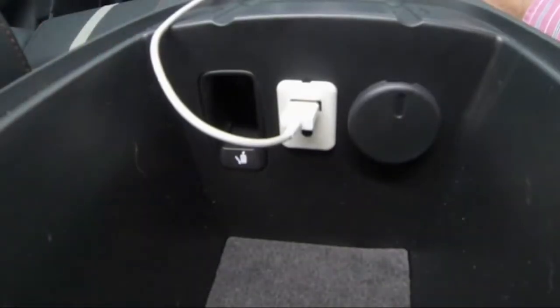Next, plug in your unlocked iPhone, iPad or iPod to the USB port using the USB cord supplied with the phone, or connect Android through Bluetooth.